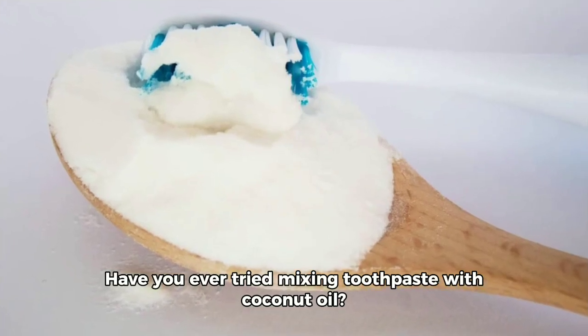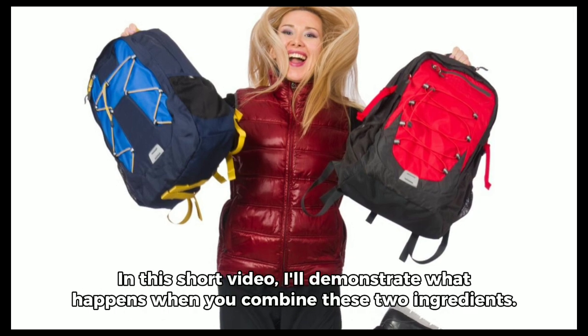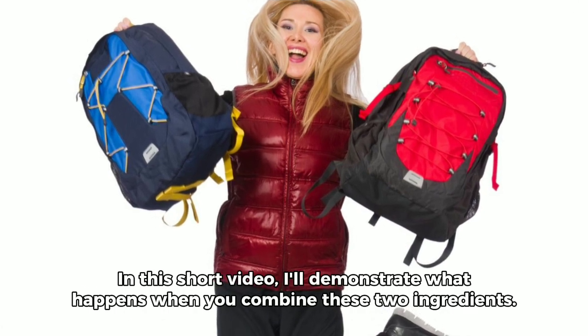Have you ever tried mixing toothpaste with coconut oil? In this short video, I'll demonstrate what happens when you combine these two ingredients.